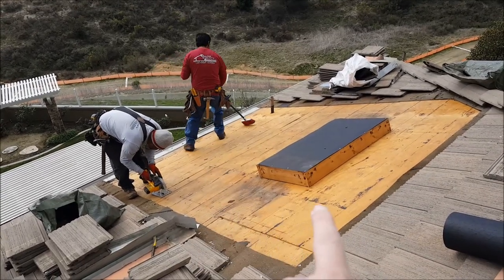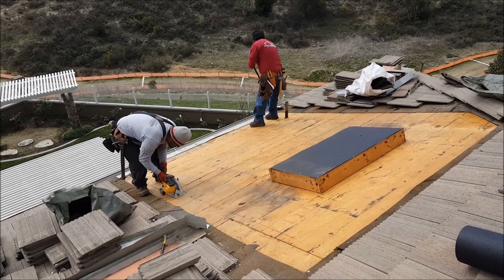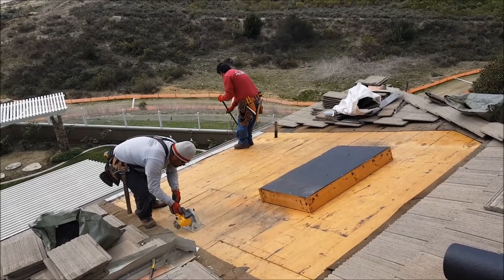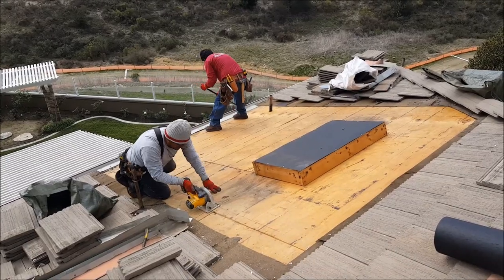Ice and water shield all the way around it. Big clean tie in and replace the damaged deck. It is really important that you have a really big area to do this properly. When you have us do it, this is what it looks like.